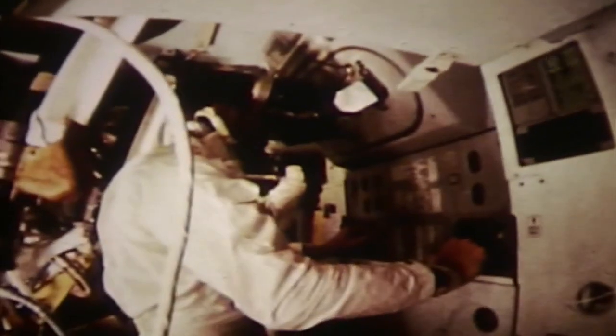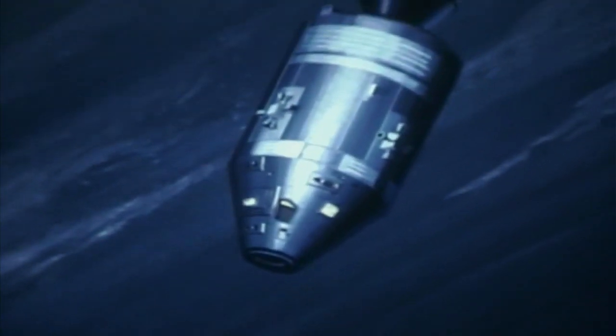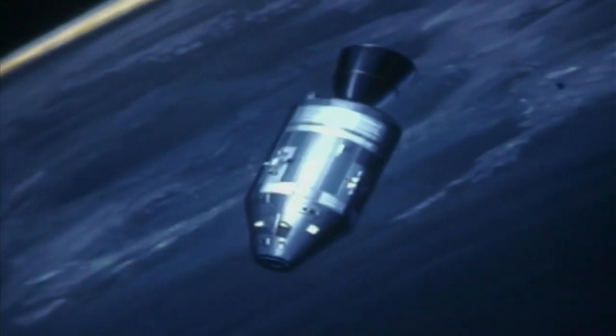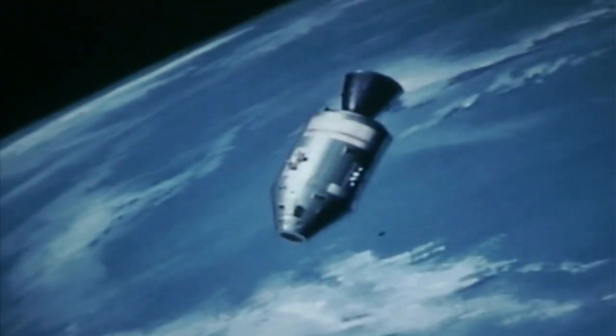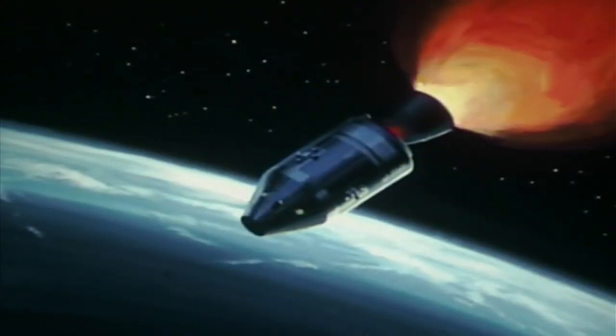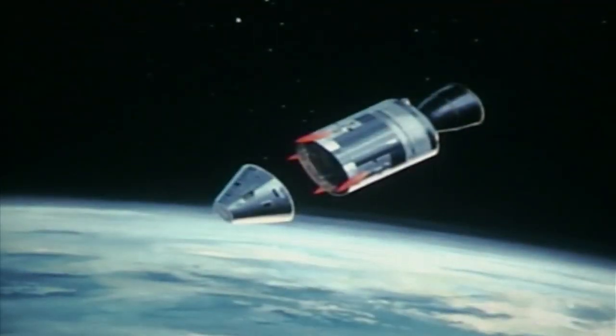Command module pilot Eisele tested the guidance and navigation system with star and Earth landmark sightings. Firings of the service propulsion engine demonstrated Apollo's ability to make mid-course corrections en route to the moon and to power itself back to Earth from lunar orbit. The first manned Apollo flight was one thousand times longer than the first Mercury flight, fifty times longer than the first Gemini — nearly eleven days, four million miles in space. Thirty minutes before the scheduled landing, the spacecraft's main engine was fired to slow it for entry — the last of eight engine burns.